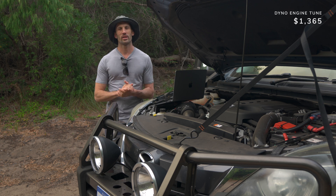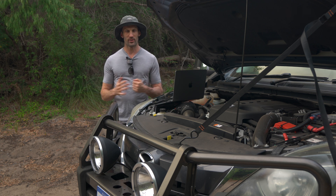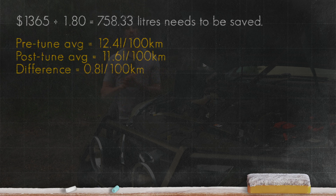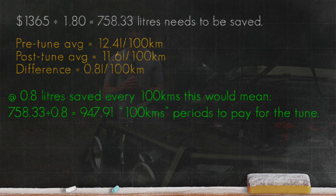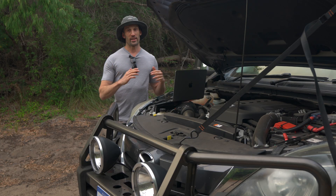The cost of the tune for me was $1,365. Using a rough diesel price of $1.80 per litre — it fluctuates all the time, but that's what we'll use — that means I have to save 758.33 litres for the tune to break even. Using the 11.6 number compared to 12.4, we have a 0.8 L/100km difference. So 758.33 divided by 0.8 gives 947.91 chunks of 100 kilometres, which equals 94,791 kilometres that I would have to drive assuming we maintain a 0.8 litre advantage.